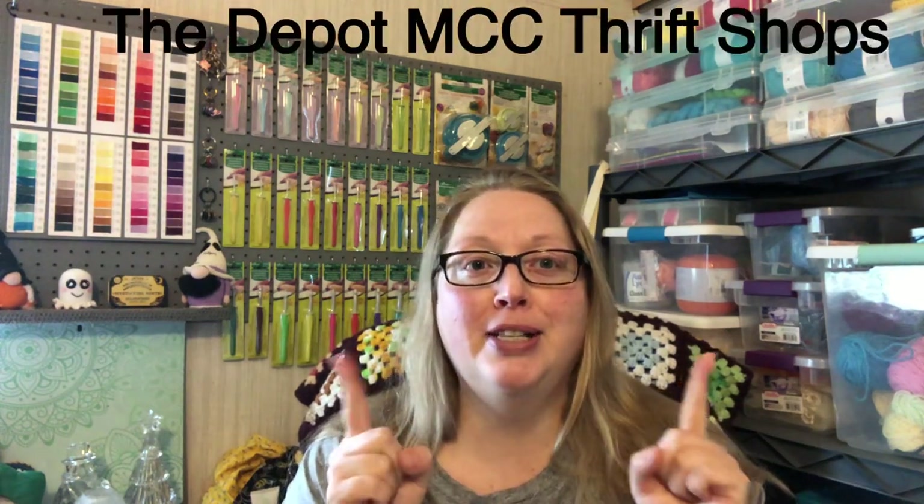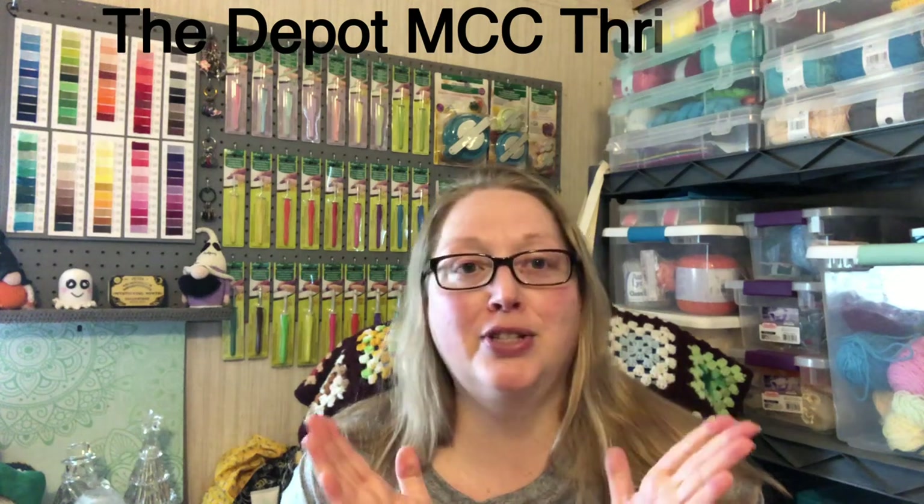If you are interested in seeing what all I have purchased from the thrift store, it's called the Depot Thrift Stores, I believe. I will put its actual name up here, but I just call it the Depot. It is pretty cool. I really like it. It's located in Goshen, Indiana.